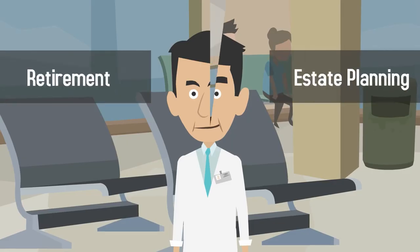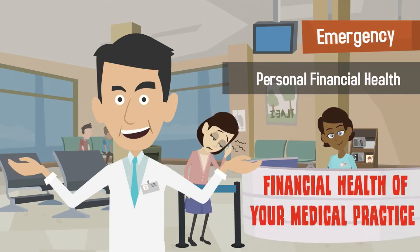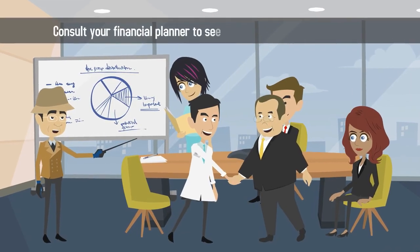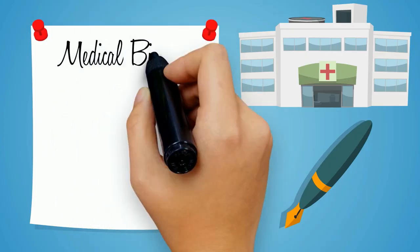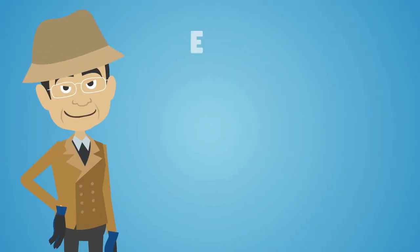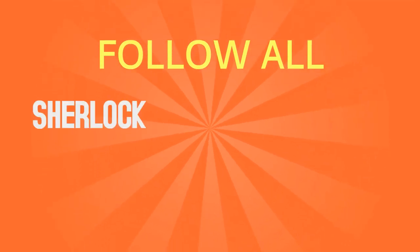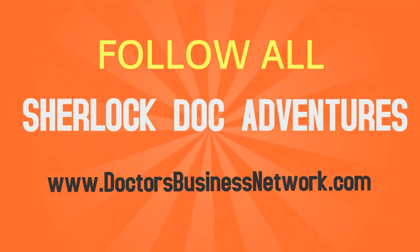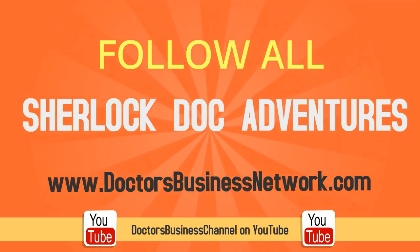Retirement and estate planning is crucial to your personal financial health and the financial health of your medical practice. Consult your financial planner to see which plans may be right for you. To learn more about medical billing, insurance, coding, outsourcing, and everything you need to establish a successful healthcare practice, follow all of Sherlock Doc's adventures on DoctorsBusinessNetwork.com or Doctors Business Channel on YouTube.